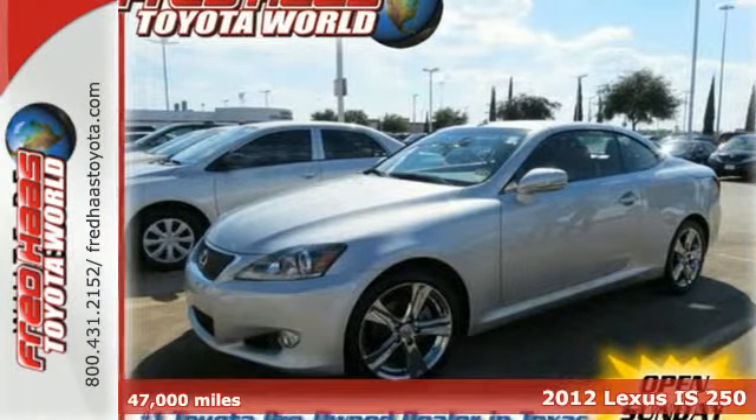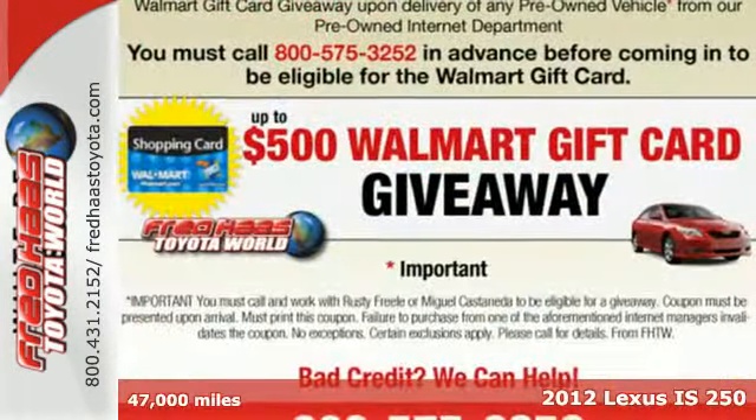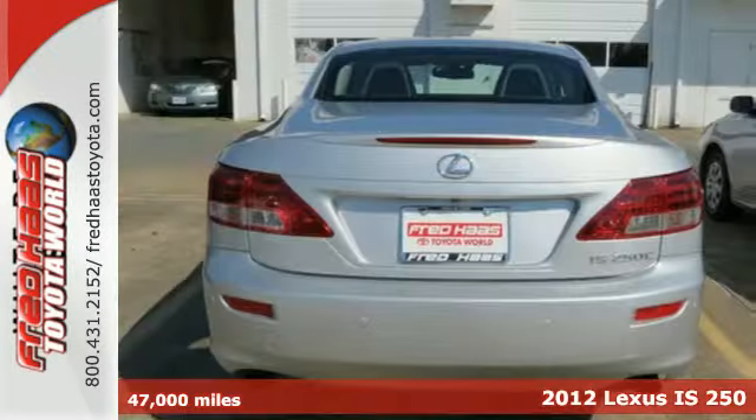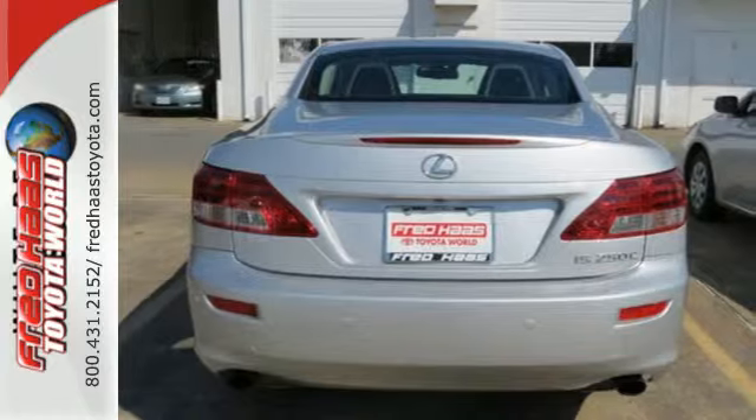It's a 2012 Lexus ISC. Standard features in this sleek Lexus include dual-zone climate control, a leather-trimmed interior, homelink and Bluetooth wireless.